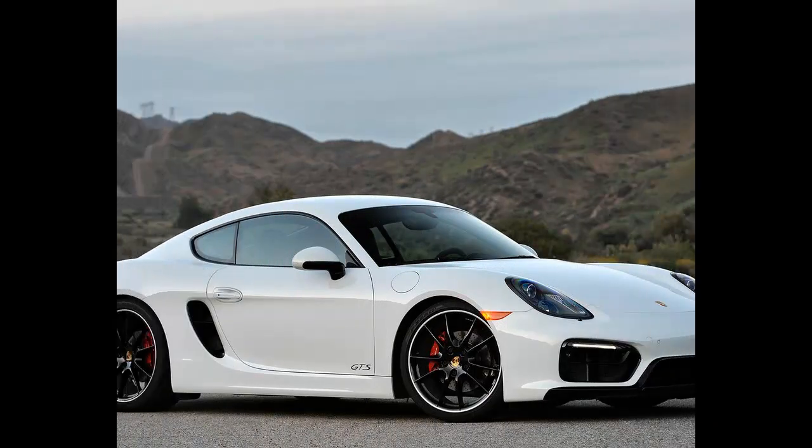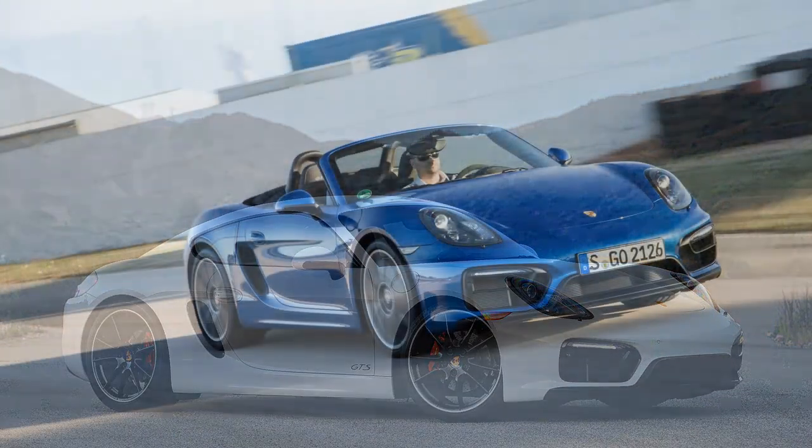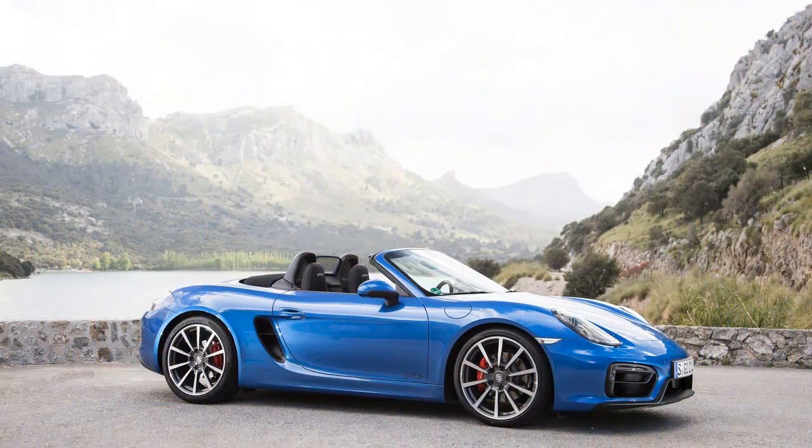Ordering a Porsche can be a time-consuming affair — there are options on top of options and enough abbreviations to stymie an MBA school graduate. In the interest of keeping it simple, Porsche streamlines the ordering process with GTS, which is, of course, also an abbreviation. It stands for Gran Turismo Sport.